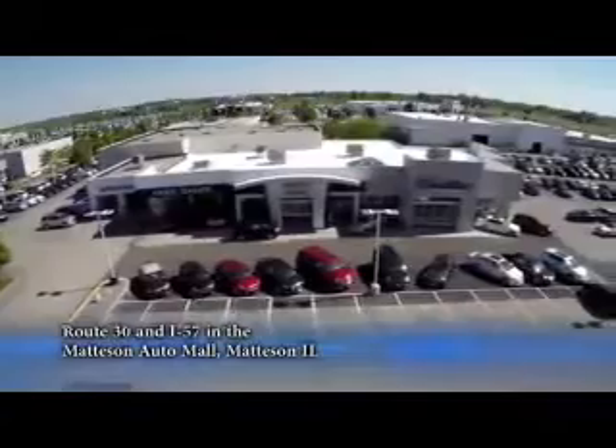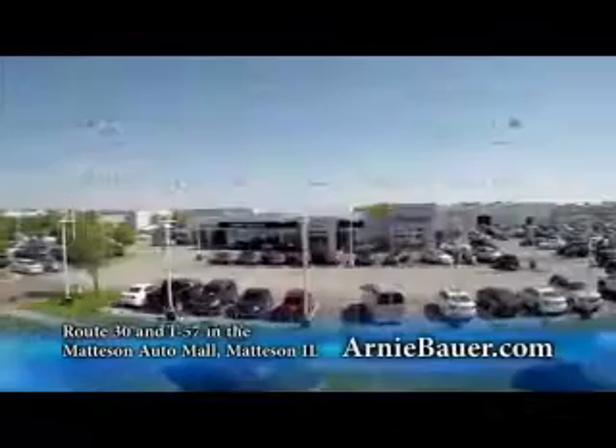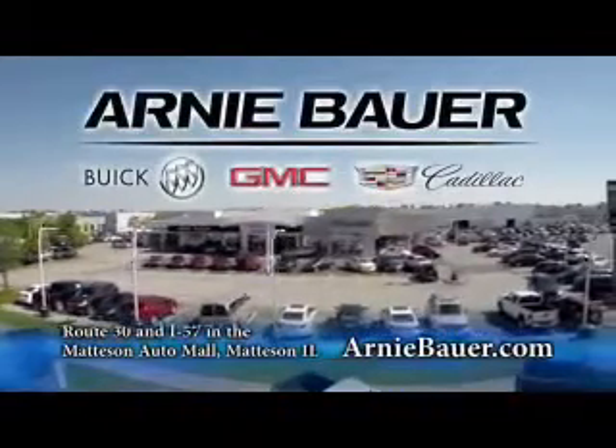The area's finest new and used cars, brought to you by Arnie Bauer Buick GMC Cadillac in the Mattson Auto Mall and ArnieBauer.com. You have the power at Arnie Bauer.